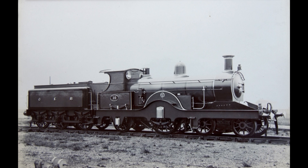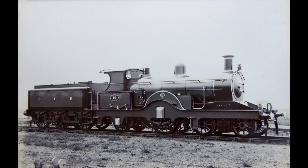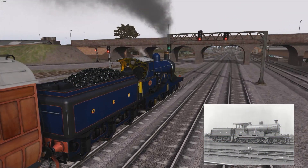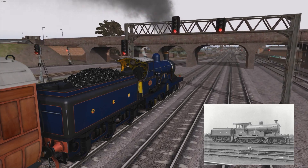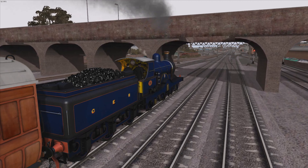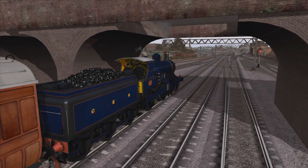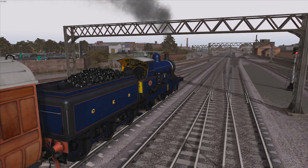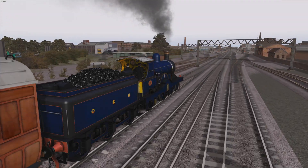Starting in 1900, when they were only two years old, the P-43s began to get outclassed by the larger S-46 and D-56, or Claude Hamilton 4-4-0s. Then in 1901, the P-43s were taken off Norwich services and converted to coal firing before getting transferred to the Great Northern and Great Eastern Joint Line.